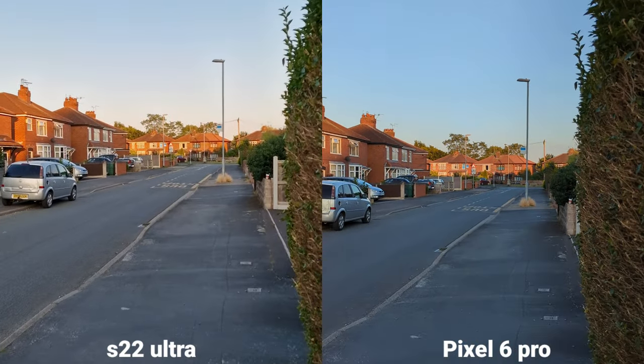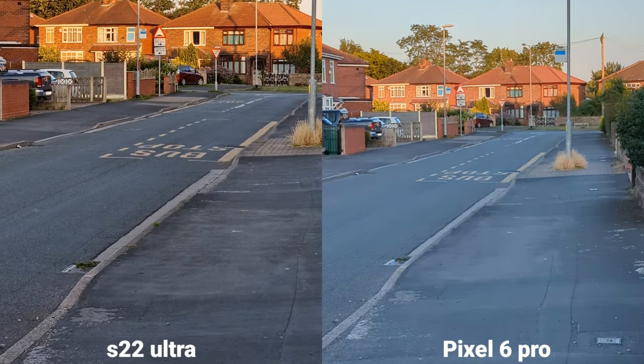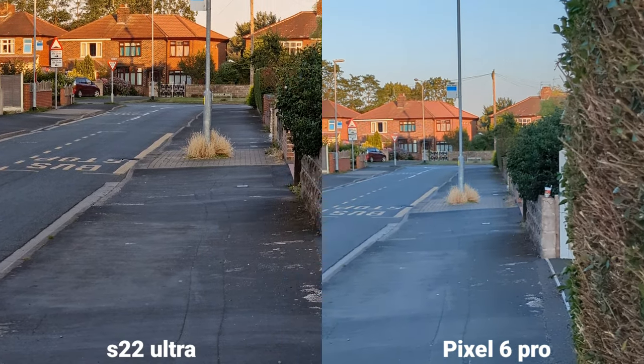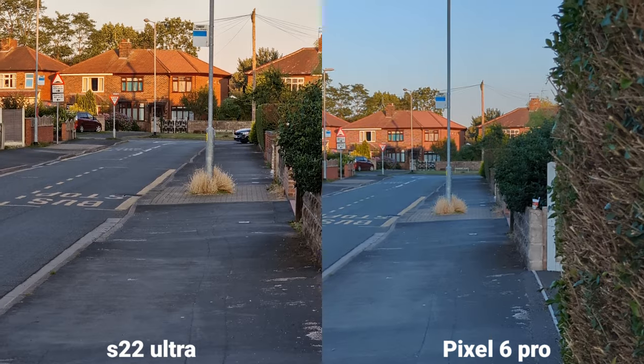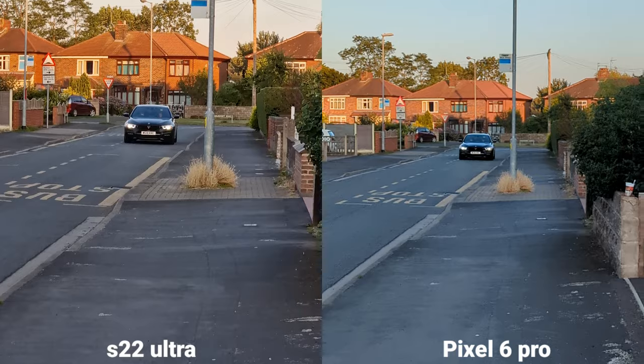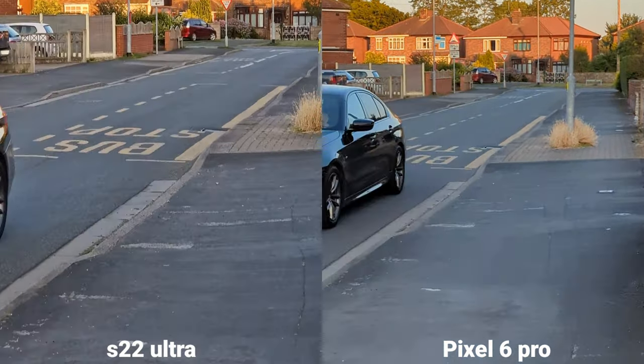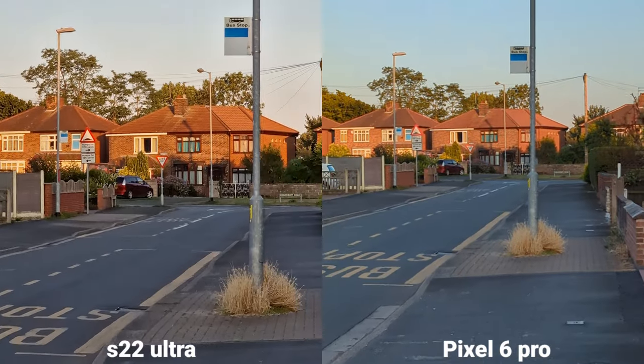Times 3 on Samsung, times 2 on Pixel. That's a pretty big difference, isn't it? And stabilization, surprisingly, is better on Pixel.